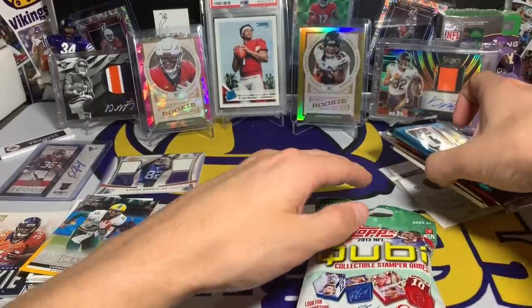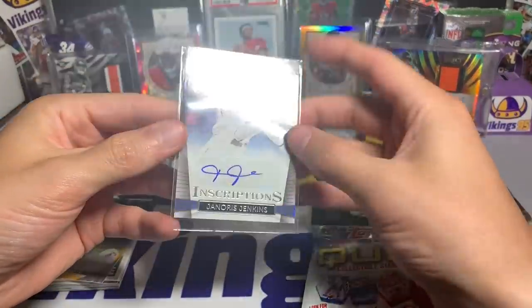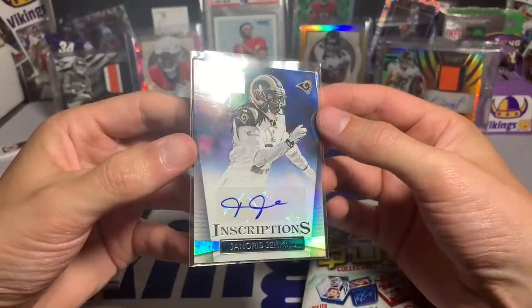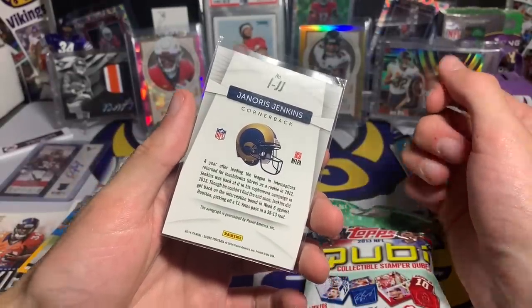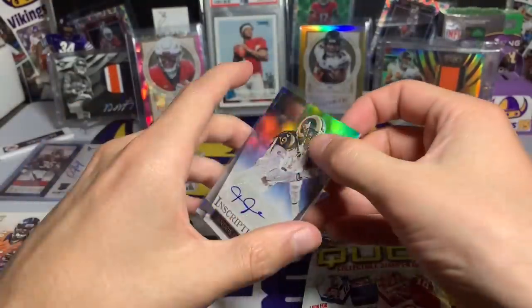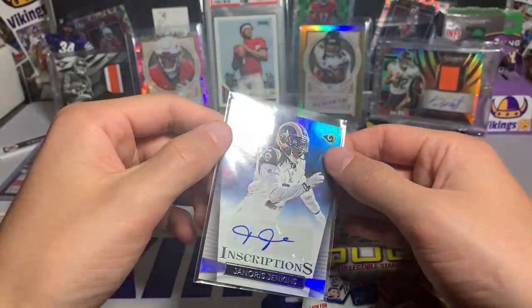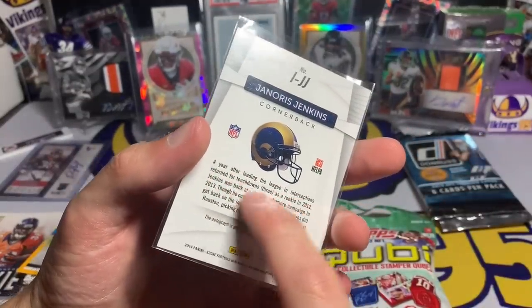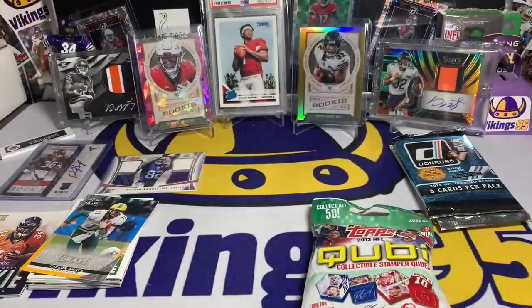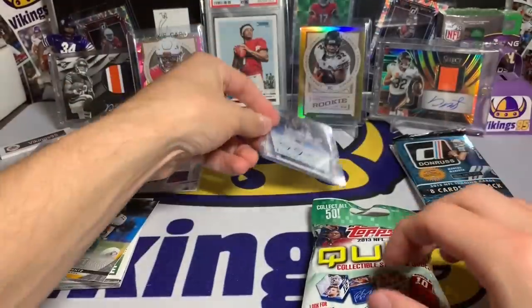I haven't shown the auto from box two yet — here we go. Oh, not another decent name — Janoris Jenkins, hot rookies inscription. So this is a rookie auto of Janoris Jenkins. Wait — it says 'hot rookies' on it, but I don't believe he was actually a rookie. It says you had to be in the league, interception return for touchdowns as a rookie in 2012 — yeah, not a rookie. But still a decent autograph — better than a Sage or Leaf no-name.